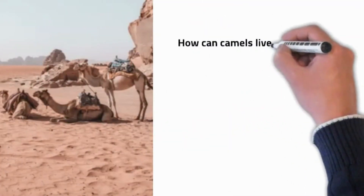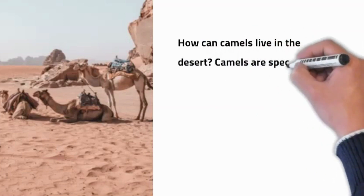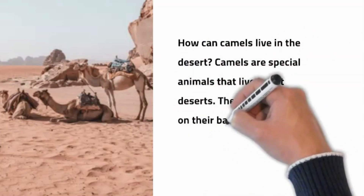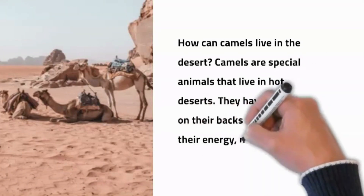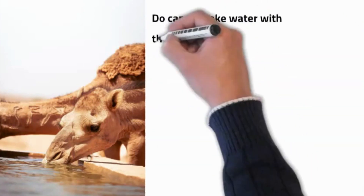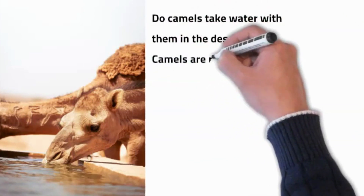How can camels live in the desert? Camels are special animals that live in hot deserts. They have humps on their backs that store their energy, not water.